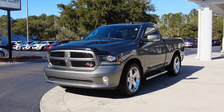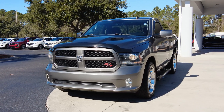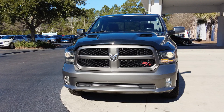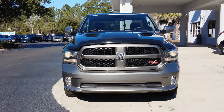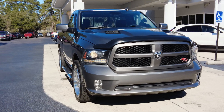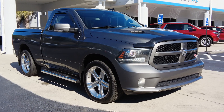Hey everybody, thank you for watching this video tour of our 2013 Ram 1500. This is a little special truck — this is the RT. We very rarely see these RT pickup trucks. This is the regular cab, it is in two-wheel drive, and it has about 75 or so thousand miles. We'll take a look at the odometer, but a really, really nice truck.